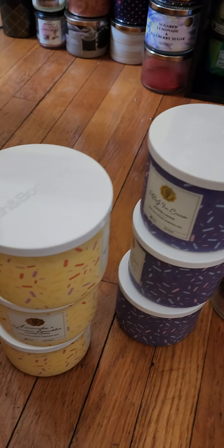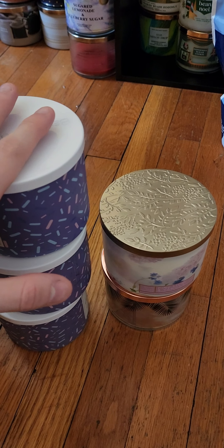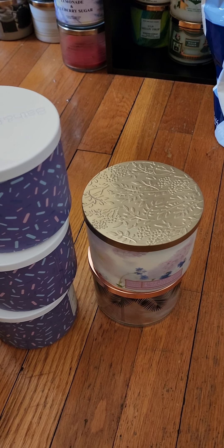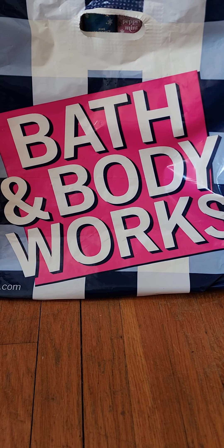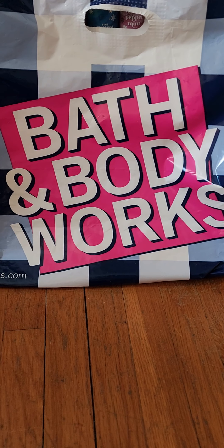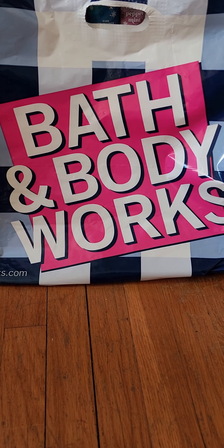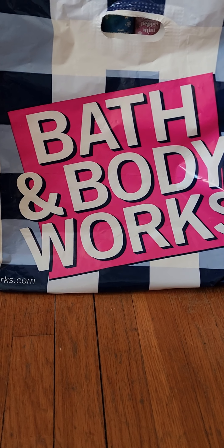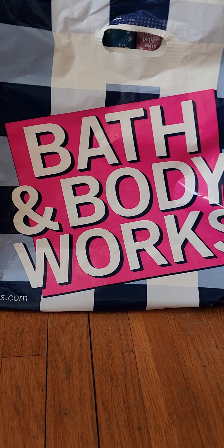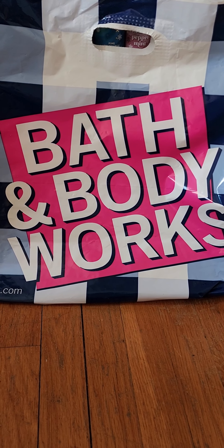Thank you all so much for watching this quick little haul video of the $12.95 candles — with my 25% off they came to $9.71. Make sure you go to your Bath and Body Works whenever there are great deals going on, just to grow your collection. Make sure you hit that subscribe button down below, stay tuned for more videos, and have a beautiful day and a good night. Thank you!